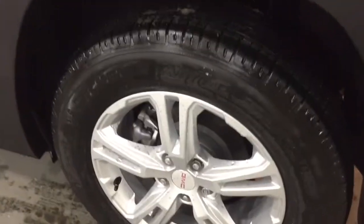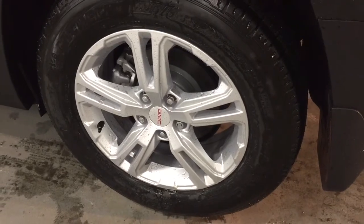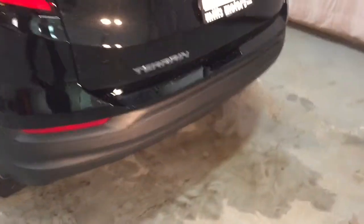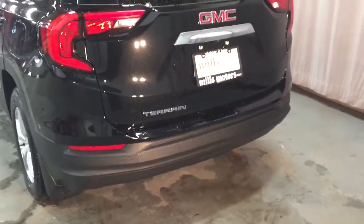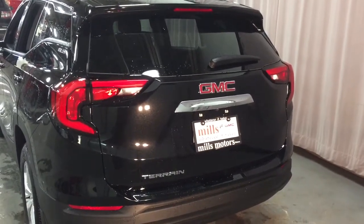Down below you've got 17-inch aluminum wheels, Michelin all-season tires, and wheel locks. There's your SLE badging, and take a look at the rear profile of the vehicle — updated tail lights, updated everything, looking very sharp.